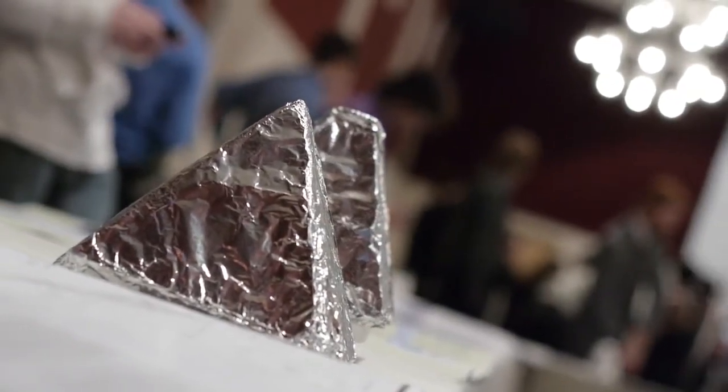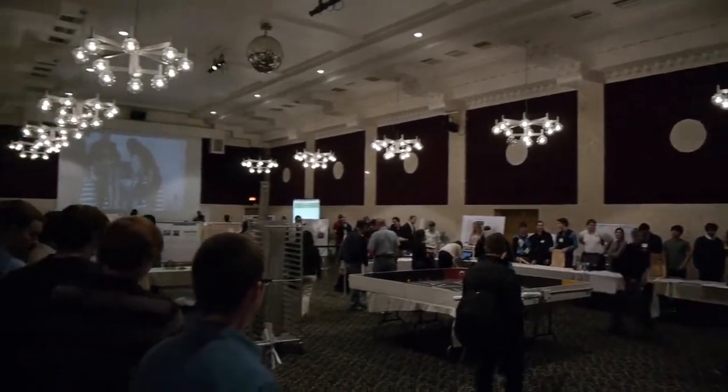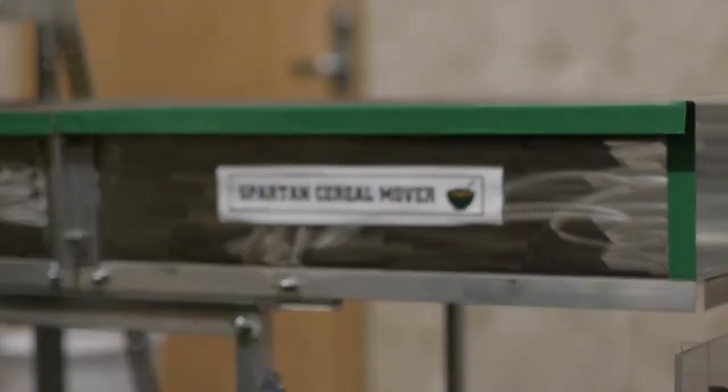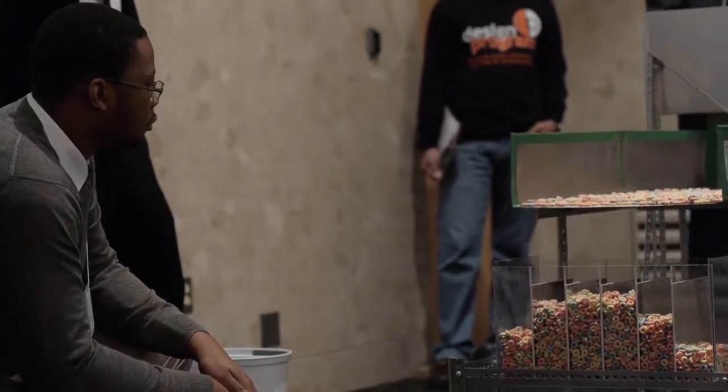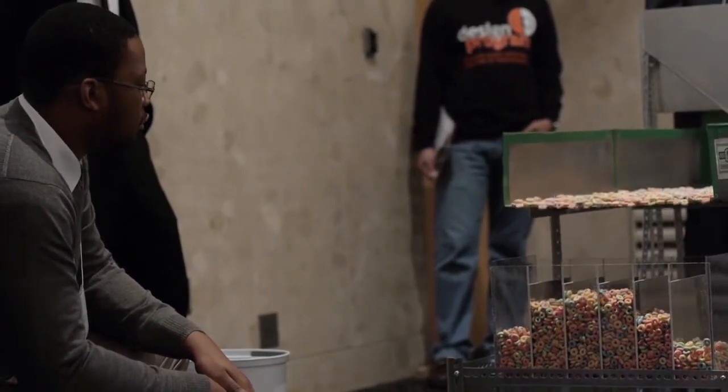Design Day has a number of different features. One is you can think of it as a trade show where students will be showing off, exhibiting their wares that they've produced in their courses, whether it be a capstone course or a cornerstone course or another undergraduate course. So that's part of Design Day.